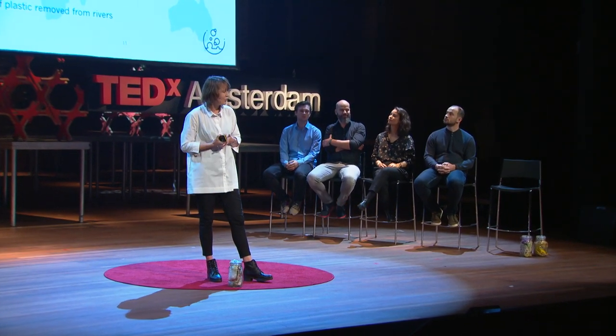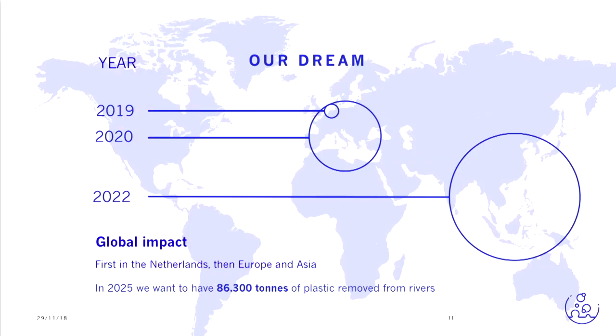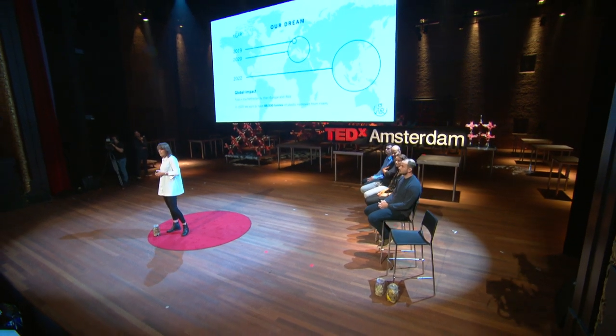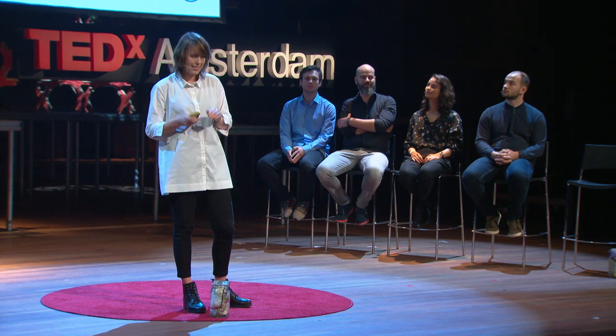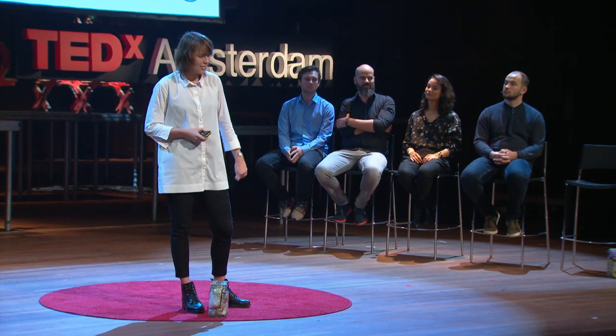So now we are ready to get our dream into the world. And our dream is to have global impact and combat plastic pollution in rivers worldwide. We want to start in the delta of Europe — the Netherlands — and we already have a few bubble barriers that will be placed next year. But of course, we want to expand this dream and get to work inside of Europe. But more importantly, our roadmap is on to Southeast Asia, because that is where the majority of plastic pollution takes place.